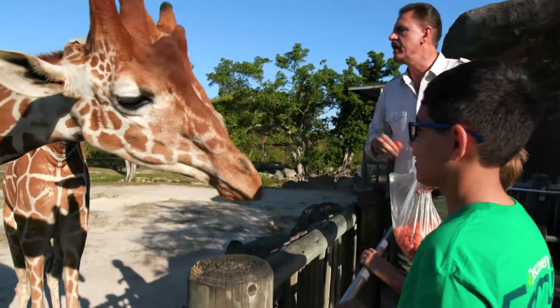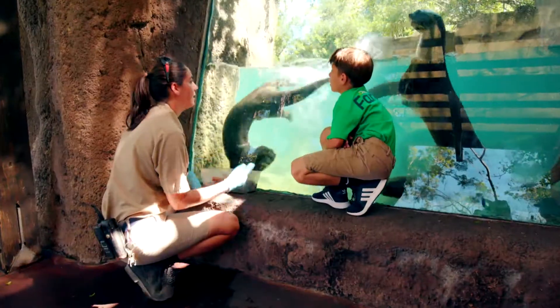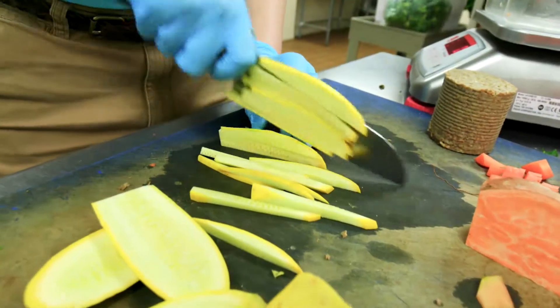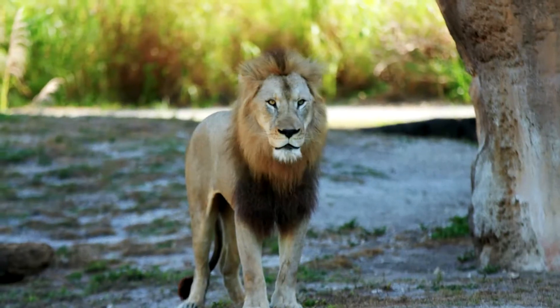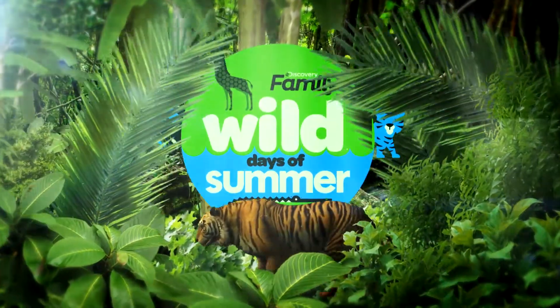Take a walk on the wild side with Discovery Family Channel as we get up close with the amazing animals at Zoo Miami. Go behind the scenes to see the enormous effort that goes into caring and conserving these remarkable creatures. Right now on Wild Days of Summer.